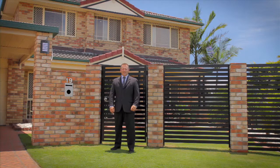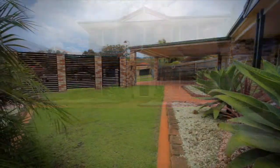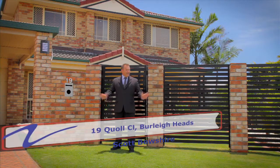Now this is one fantastic home. Great for entertaining family and friends, absolutely brilliant for the kids. You're going to love this property at number 19 Quoll Close here in the beautiful Burley Heads. I'm Scott Boshire from Real Property Consultants. Come with me, you're sure to be impressed.